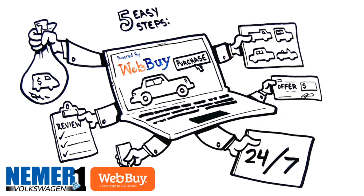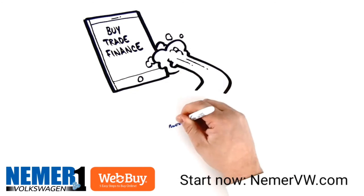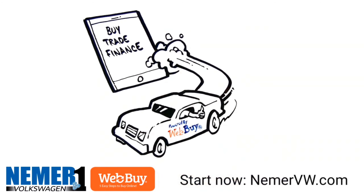Click on Web Buy. It all happens online 24/7. Try the easy online buy, trade, finance at nehmervw.com.